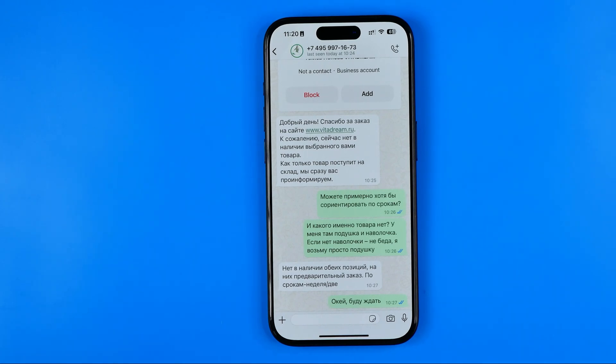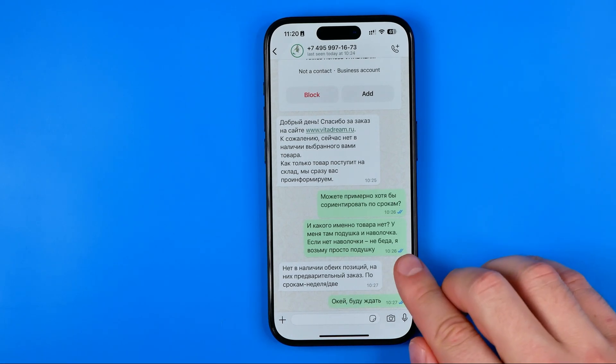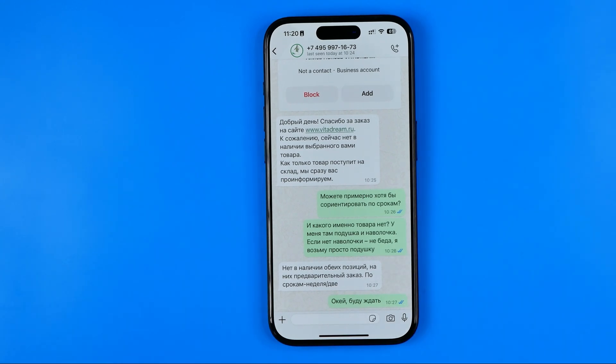In this video I'm going to show you how you can easily turn off the tick marks on WhatsApp that indicate that a message has been delivered. Be sure to watch the video to the very end so you don't make any mistakes.